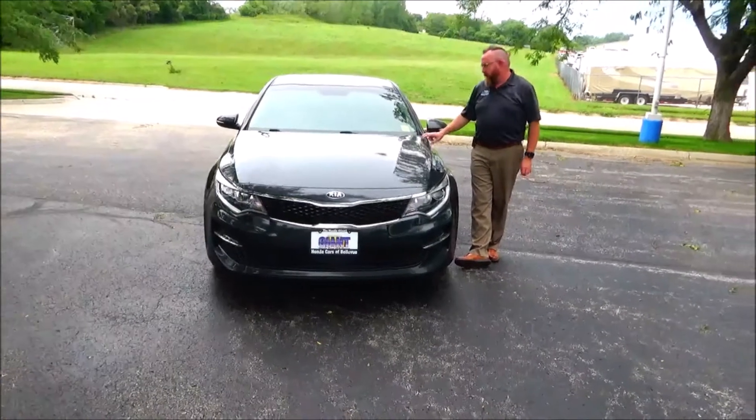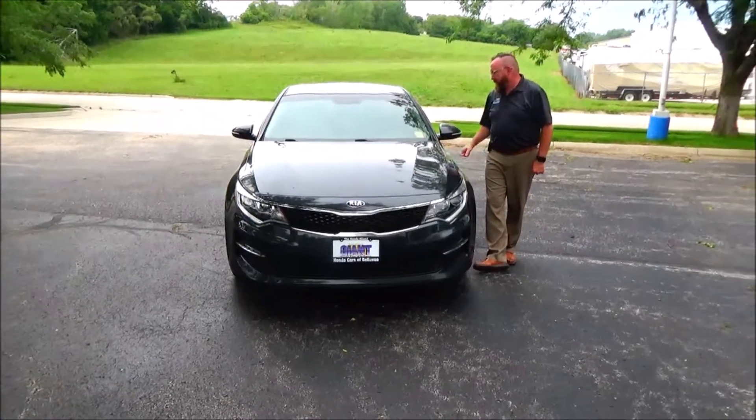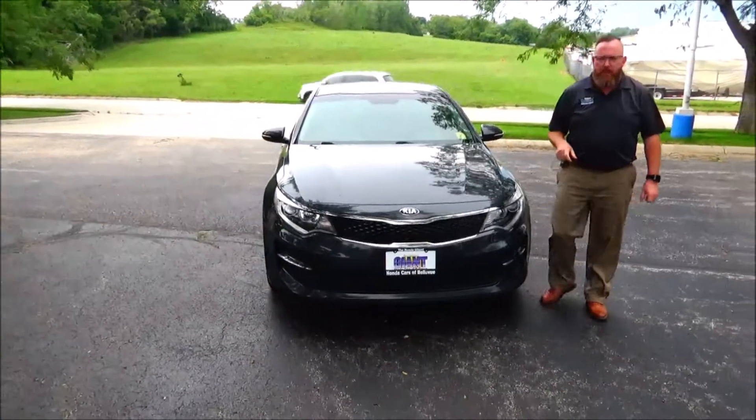Brian Kelly here for Honda Giant, here to show you this 2016 Kia Optima. Just came in on trade, has 61,000 miles.